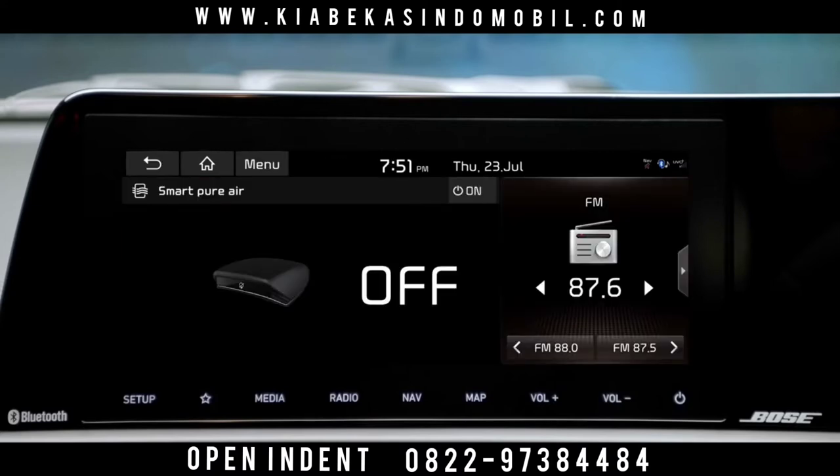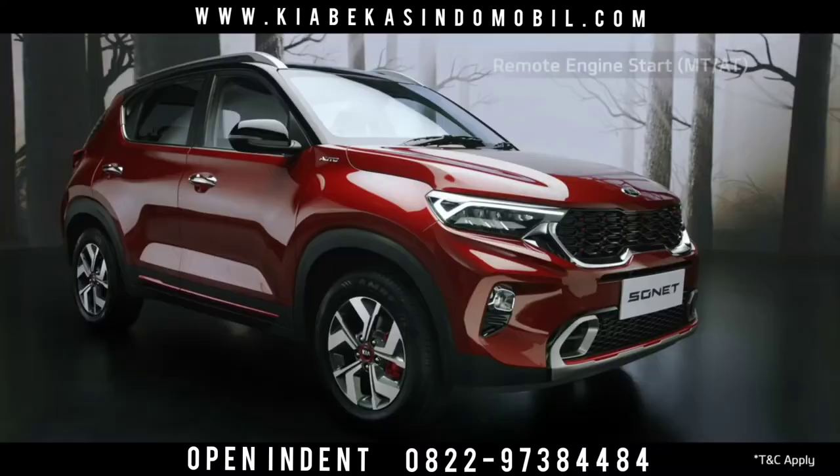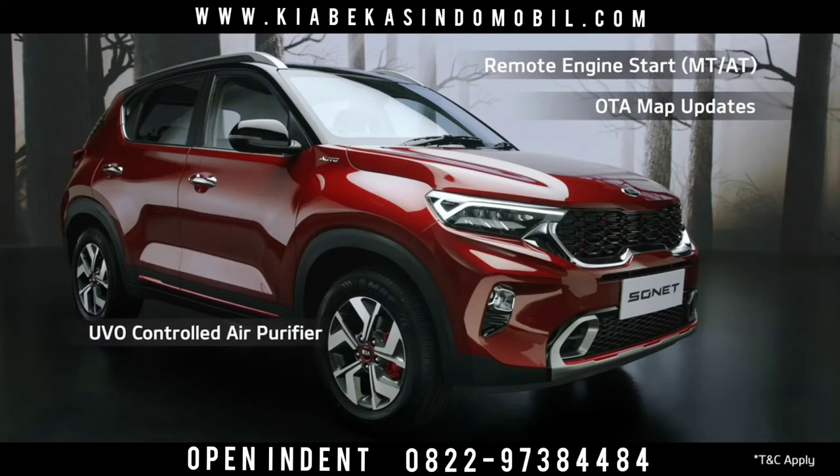The advanced UVO connected car system comes with segment-leading features like remote engine start, OTA map updates, UVO-controlled air purifier, and many more features.